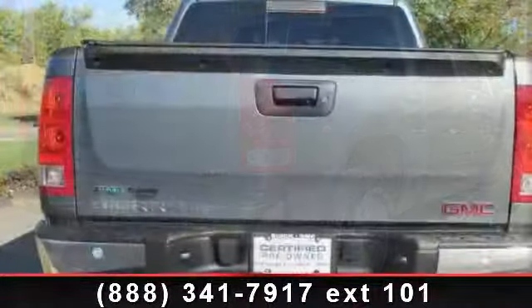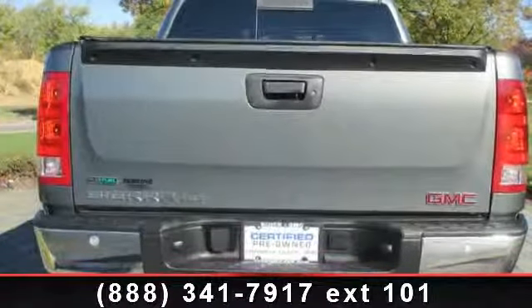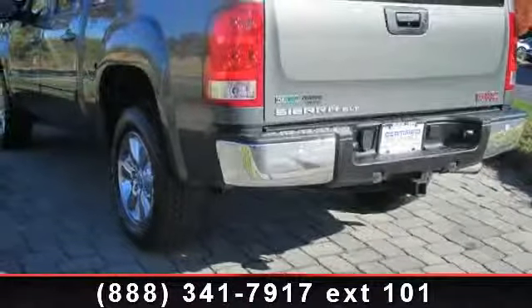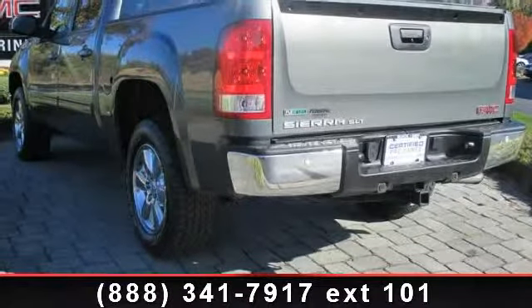Additional features include a 3.08 rear axle ratio and auto-dimming rearview mirror. A test drive is waiting for you — call now to schedule an appointment at our dealership.